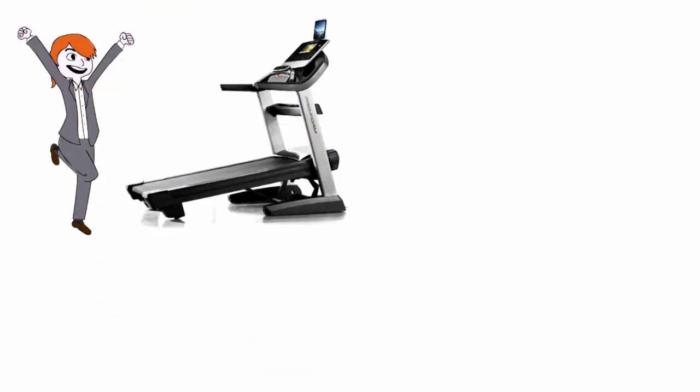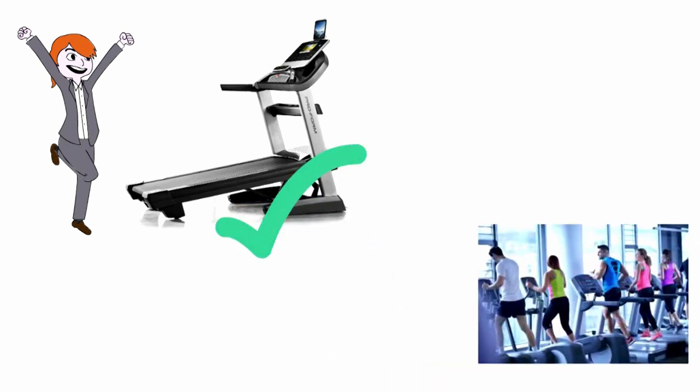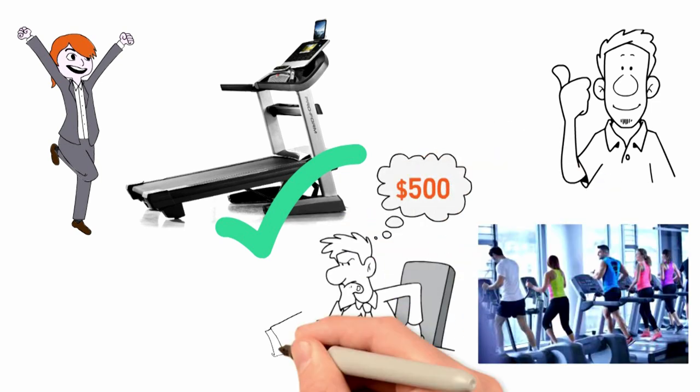If you're looking for the best treadmill for your home that won't totally break the bank, you've just found it. In their review, the folks at Runner's World say opt for this machine if you are on a budget. We have to agree — if you're serious but you can't justify anything over $5,000, you're in the right place.